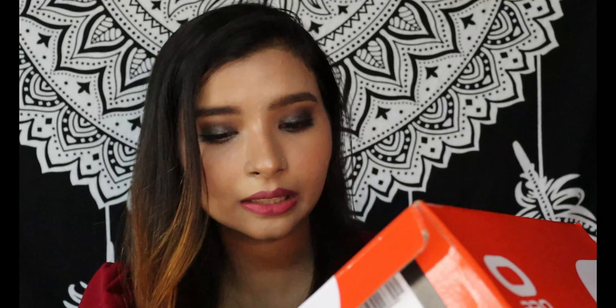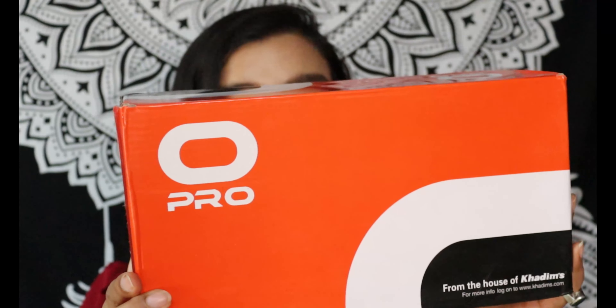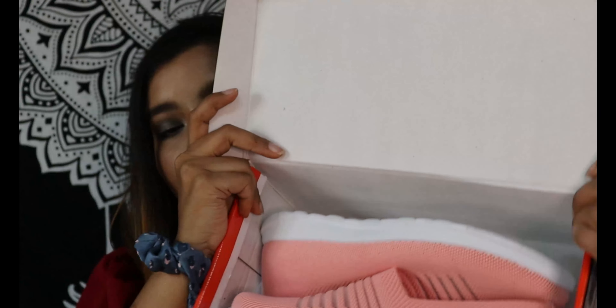Khadims has sent me three pairs of footwear and those three pairs are literally amazing. I am in love with all three pairs — they look absolutely classy and the quality is great. Let's begin with the first footwear, which is from the Pro Collection from the house of Khadims. Look at this shoe — it looks so beautiful!